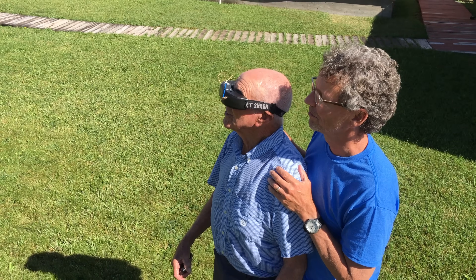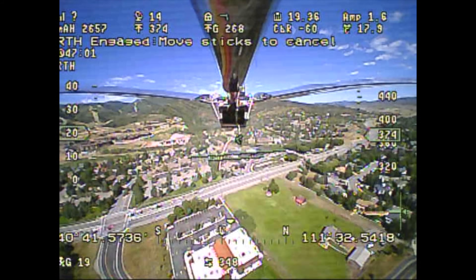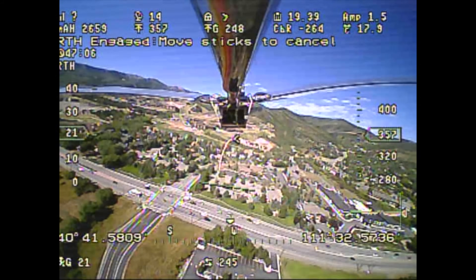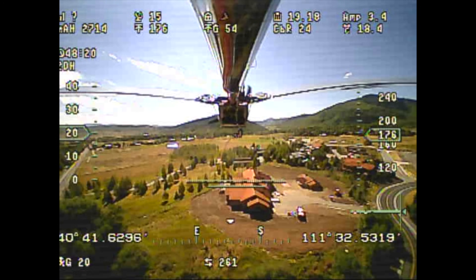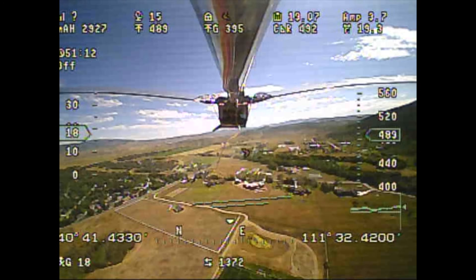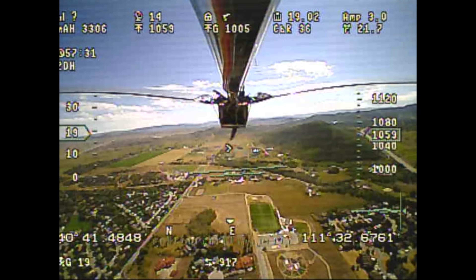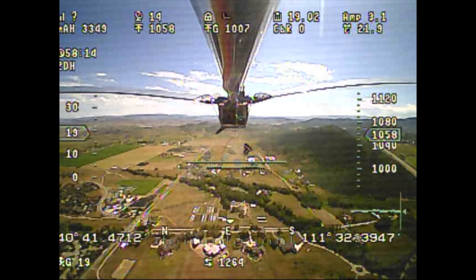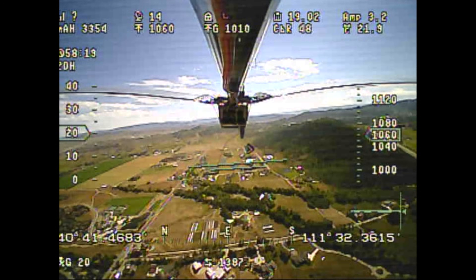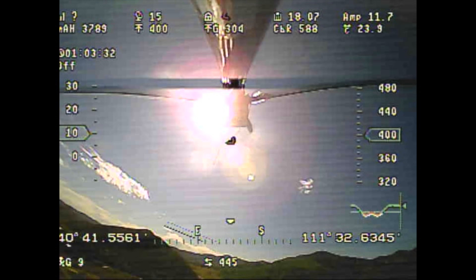After that first testing segment, I did some return-to-home tests which made my current draw go unnecessarily high, so I can't count that as part of the solar testing. During the next test segment, the battery dropped only 0.2 volts over 10 minutes while the plane gained almost 900 feet of altitude — much better than the first 35-minute segment. This shows it was operating more efficiently, probably because the voltage difference between the battery and the solar cells grew as the battery voltage dropped, so more power was being pulled from the solar cells.